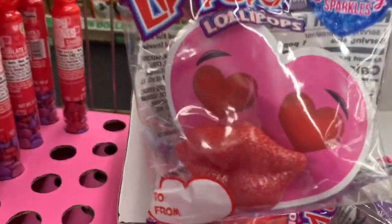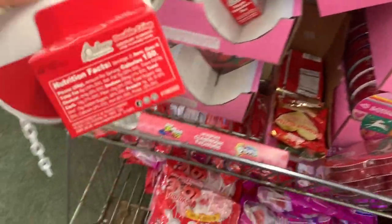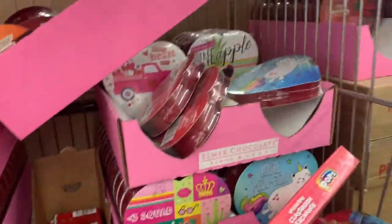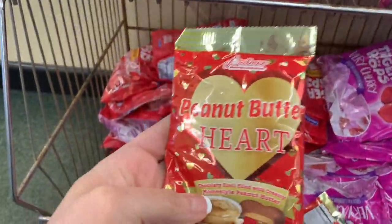The cute little lit pops, all of these Palmer chocolates, the box chocolates. Wow, my store still has a lot — the peanut butter hearts. Okay you guys, let's get a cart.